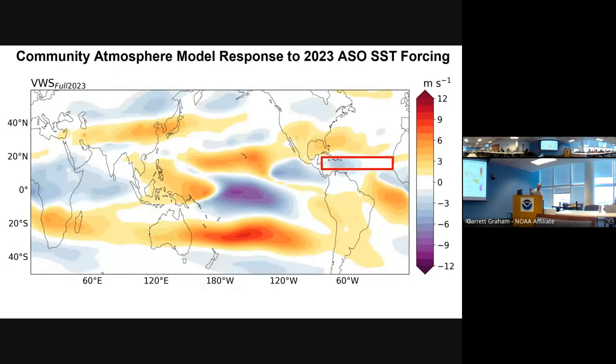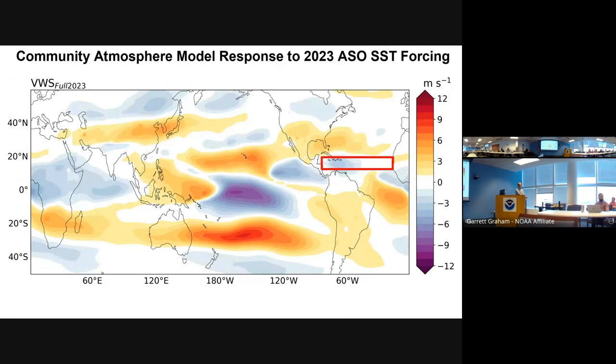We had a very unusual set of sea surface temperature conditions. We looked at this from a modeling perspective using the Community Atmosphere Model, the atmospheric component of the Community Earth System Model, to see what was driving the low shear. First, we wanted to verify that the model replicated the shear pattern that we actually had. It did a reasonably good job — it generally got lower-than-normal shear in the main development region.